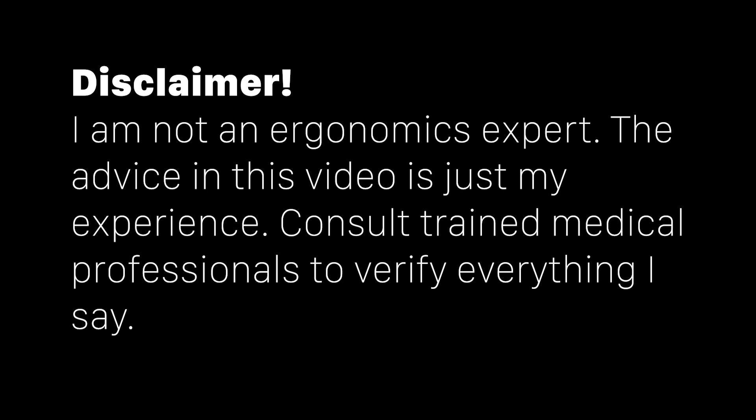We're also going to talk about why I mouse left-handed even though I am right-handed, my funky keyboard, and some new monitors I'm trying out. Quick disclaimer: I am not a medical doctor. I am not an ergonomics expert. This video should not be taken as expert medical advice — it's just my experience as I recover from shoulder surgery. Please double-check all of this with people who know what they're talking about — better sources than me.